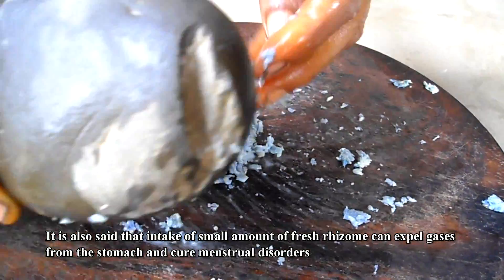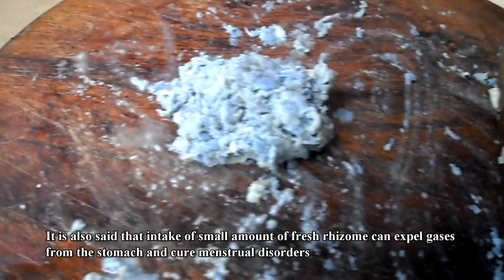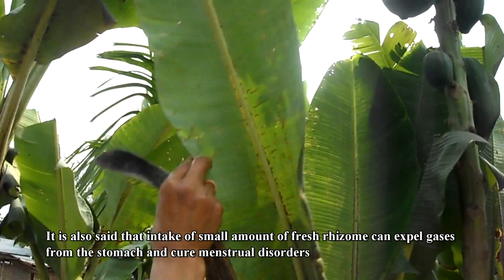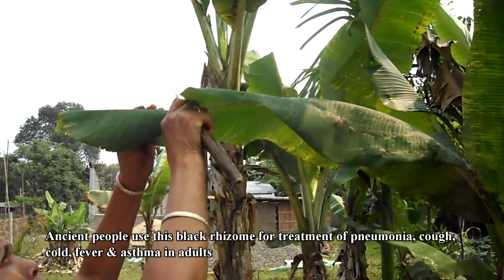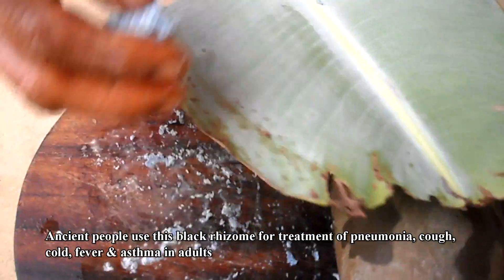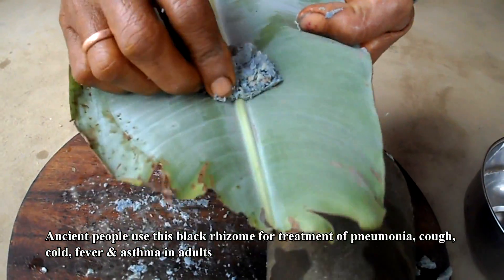It is also said that intake of a small amount of fresh rhizome can expel gases from the stomach and cure menstrual disorders. Ancient people use this black rhizome for treatment of pneumonia, cough, cold, fever, and asthma in adults.